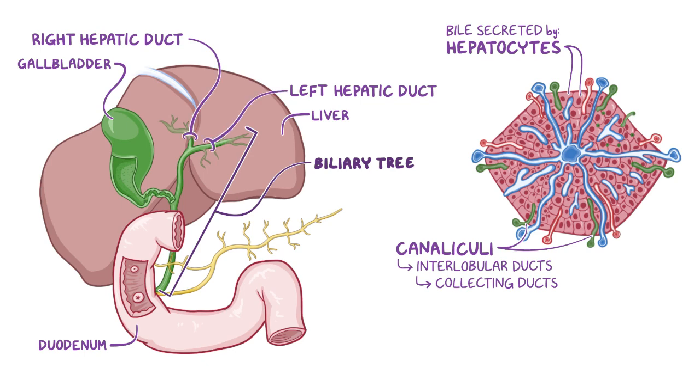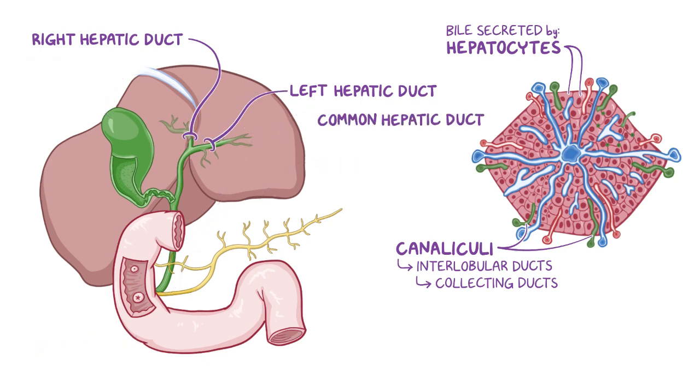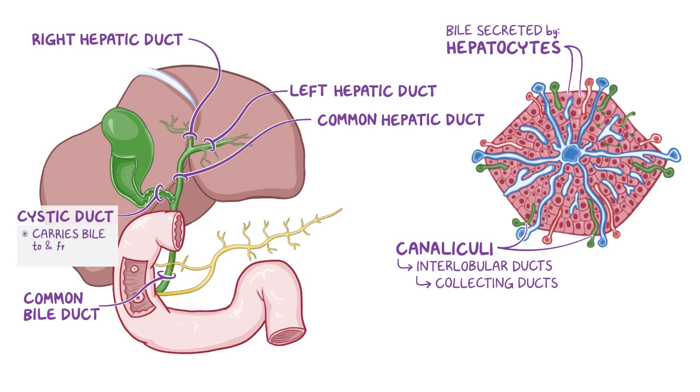The hepatic ducts merge to form the common hepatic duct, which is subsequently joined by the cystic duct from the gallbladder to form the common bile duct. The cystic duct carries bile to and from the gallbladder, allowing bile storage and release.